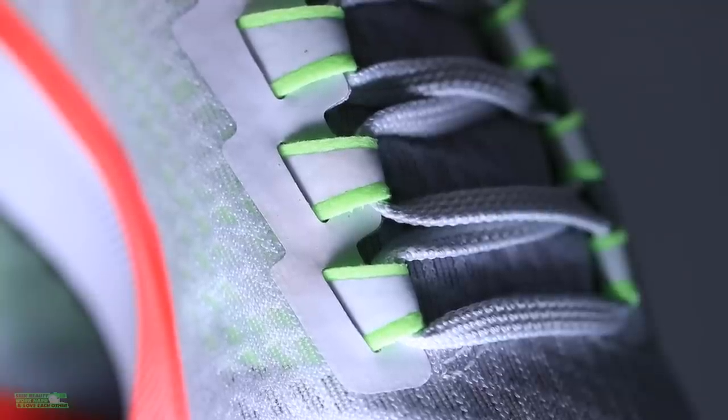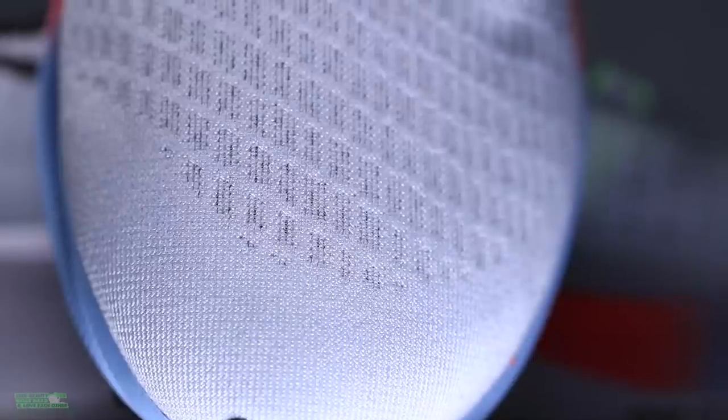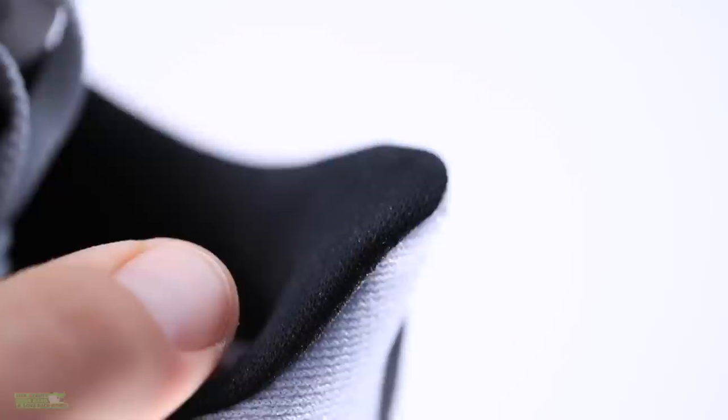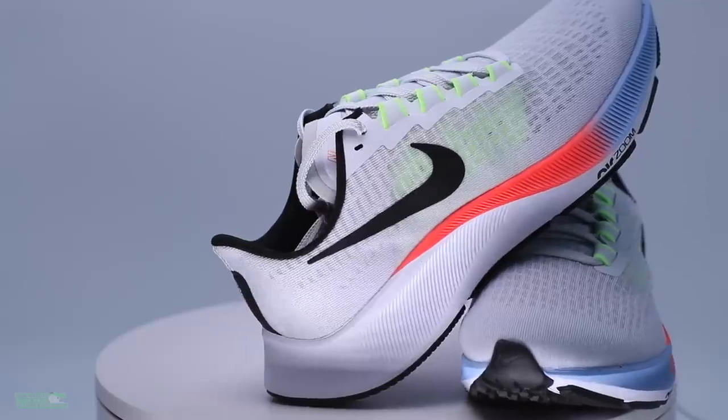Coupled with the tongue — yes, the tongue is gusseted. Basically every shoe these days is coming out with a gusseted tongue. The toe box: I can't really comment because Nike sent me the ladies version so it was a little snug in there, but we made it through. The collar of the shoe — absolutely amazing. Heel tab — absolutely amazing. Bottom line on the upper: mwah, mi amore.